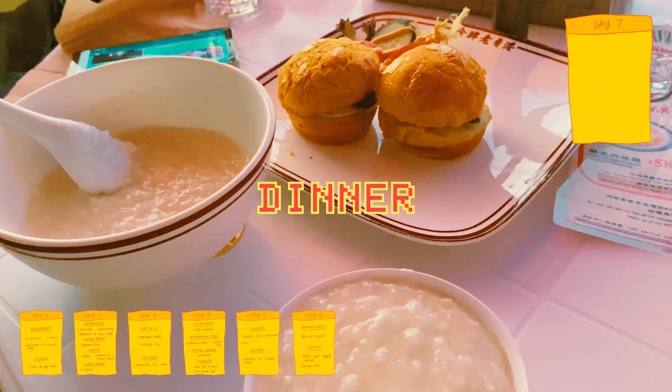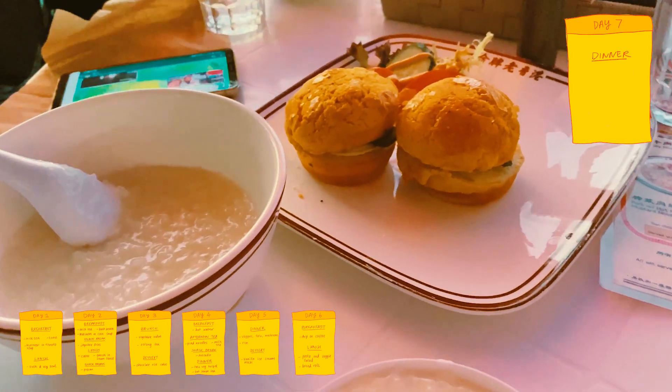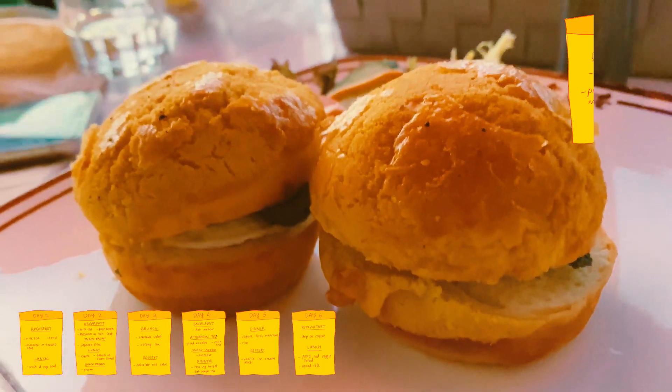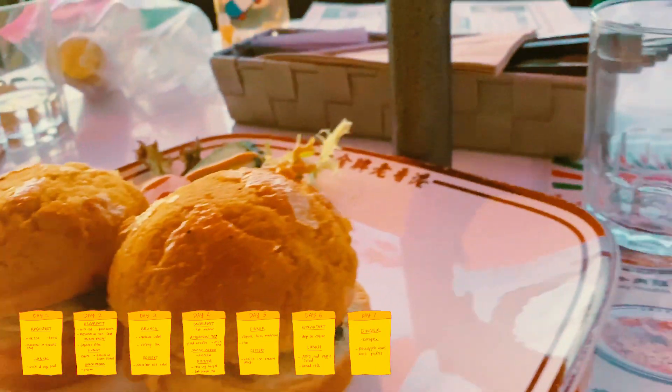On the last day we had dinner after walking around a lot. We had some congee and some pineapple buns that had pickles inside. That was everything I ate this week — I hope you enjoyed that and I will see you for my next one.